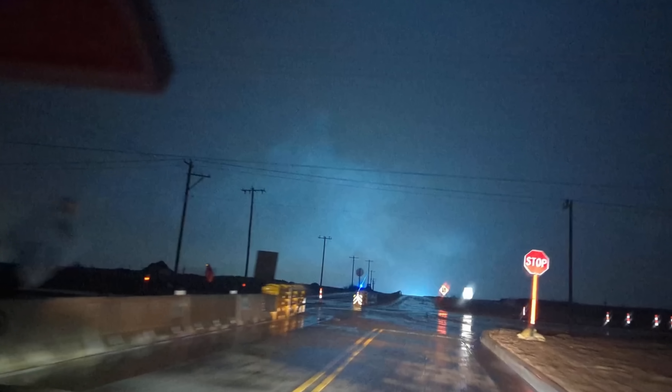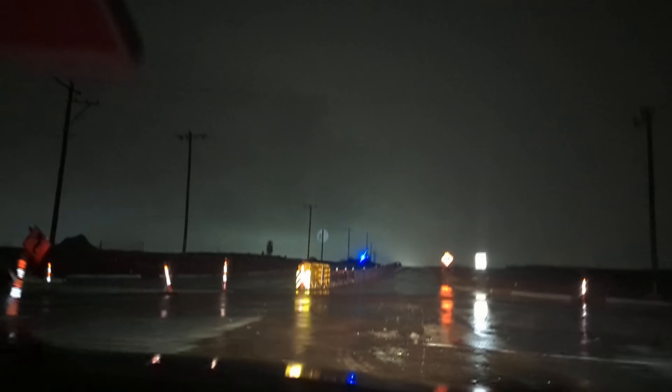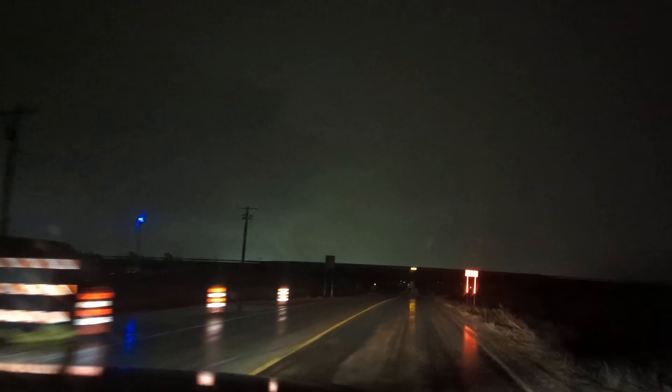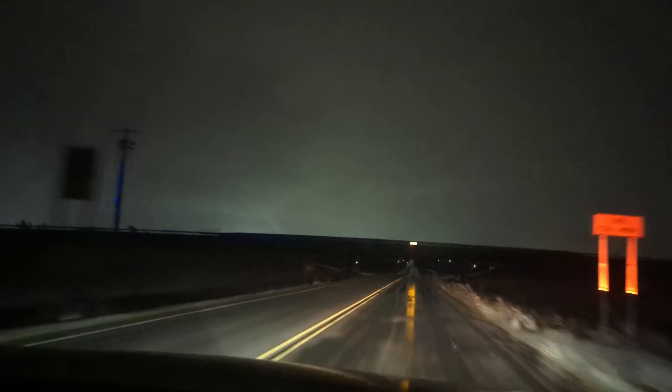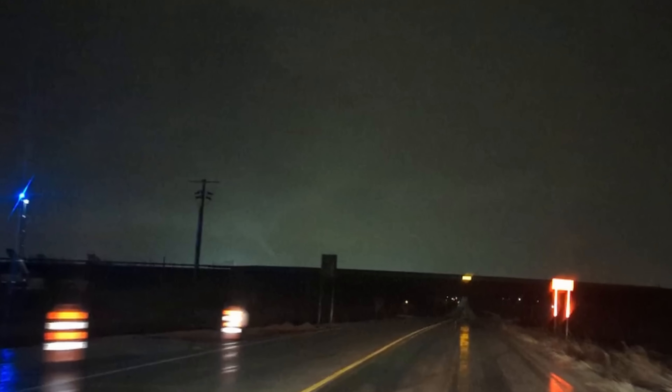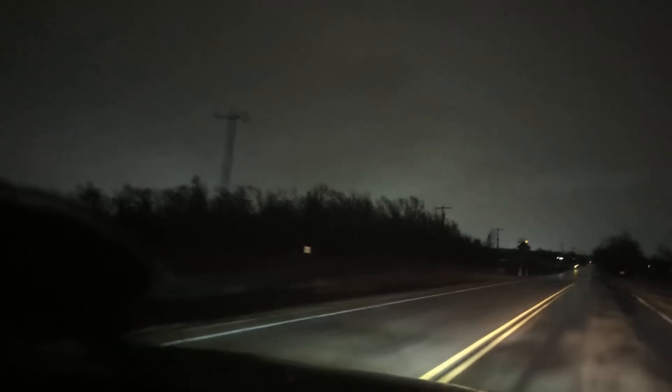There it is! There it is again — it's on the ground! It's gotta be it! I can see it hanging down! Did you see that up there? Right there — there it is! It's a tornado on the ground — we can see it!